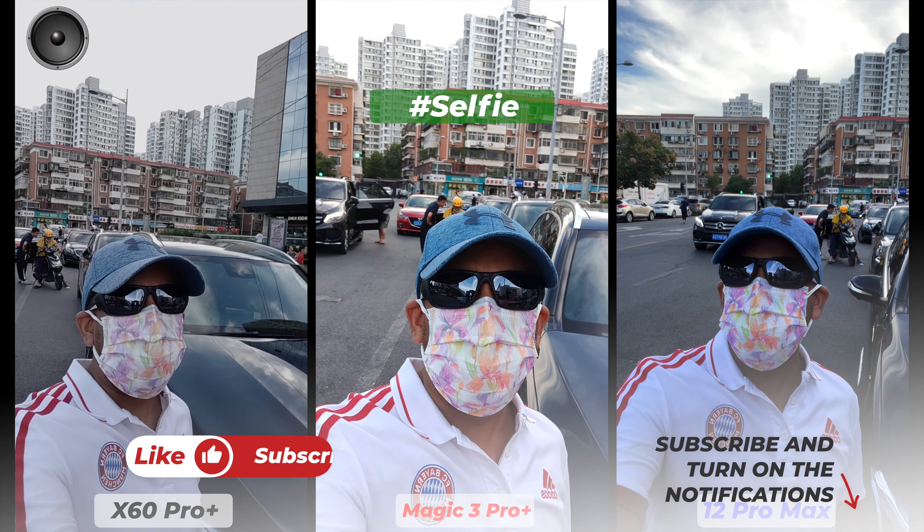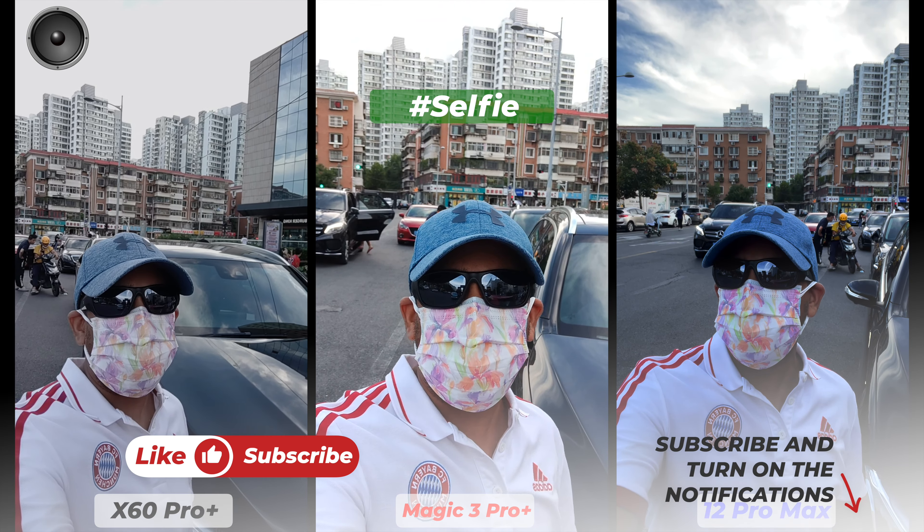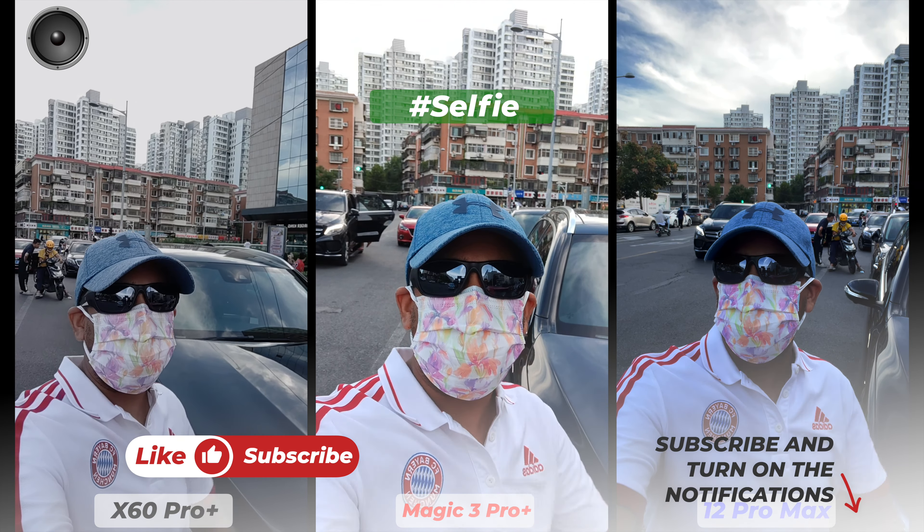Welcome to another camera comparison video. Today I have the Vivo X60 Pro Plus, Honor Magic 3 Pro Plus, and iPhone 12 Pro Max. I think the iPhone 12 Pro Max is doing better — look at the sky, look at the background. Check carefully which smartphone has rendered my skin tone correctly, which rendered colors correctly, and which microphone is working better.